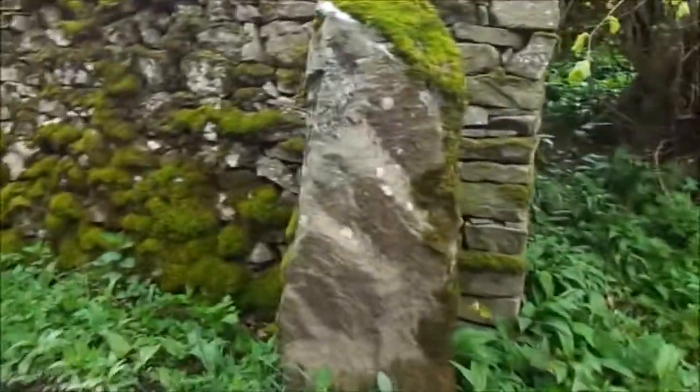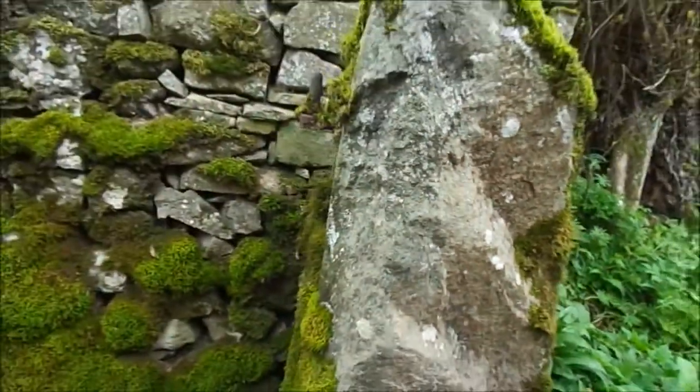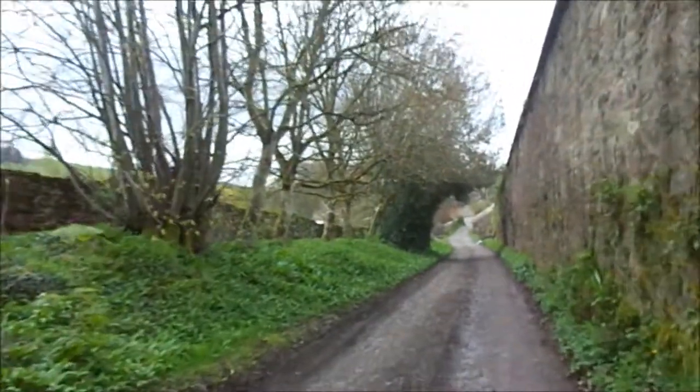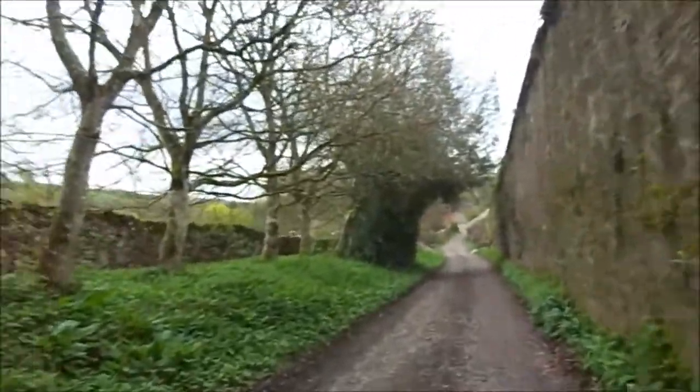Look at these hand-carved pillars — just cutting out the stone. Proper stone, proper pillars. So this is Dalmain, everyone. The gardens, like I said, are the other side of that wall there — the gardens where they grow everything.